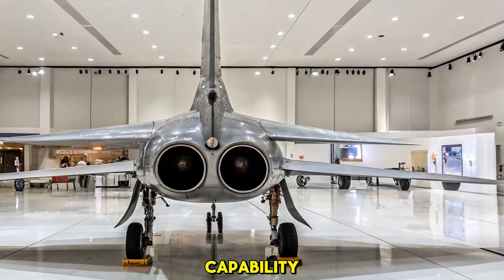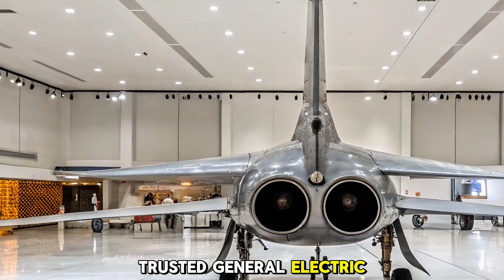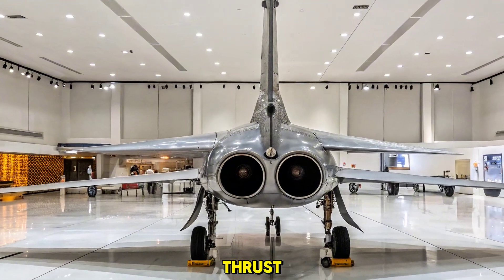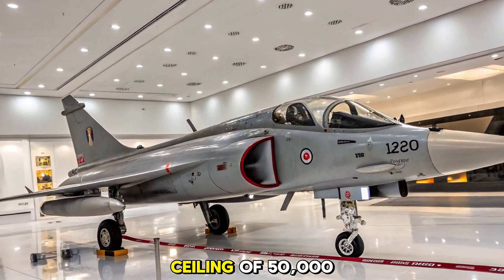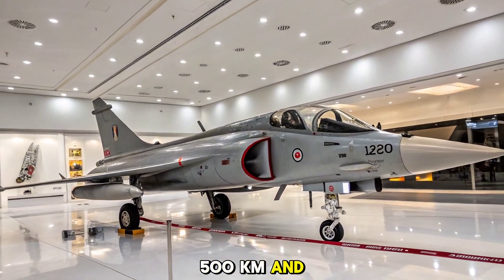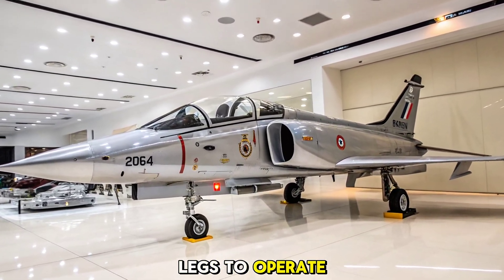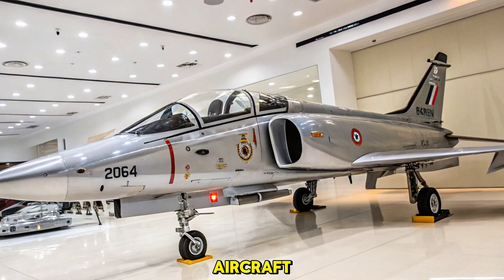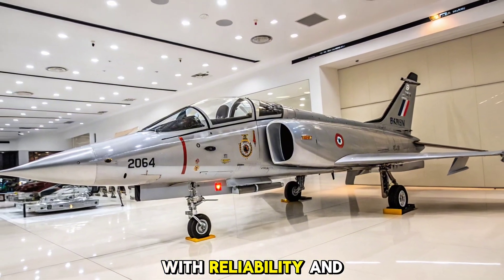Engineered for air superiority and strike capability, powering the MK1A is the trusted General Electric F404 GE IN-20 turbofan engine, delivering 84 kilonewtons of thrust. This gives the aircraft a top speed of Mach 1.6 and a service ceiling of 50,000 feet. With a combat radius of over 500 kilometers and a ferry range nearing 1,700 kilometers, the MK1A now has the legs to operate deeper and longer. Whether intercepting enemy aircraft, delivering precision strikes, or defending airspace, it's built to handle diverse missions with reliability and efficiency.